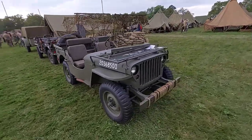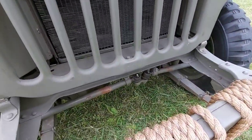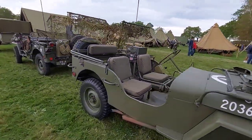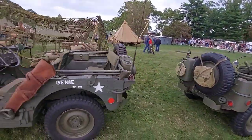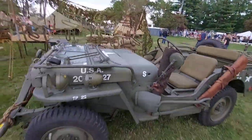Flat fender GPW. You can tell GPWs versus MBs — the GPW has that front crossmember that's kind of like a U-shape almost, while MBs will just be a round tube. Another thing with GPWs, like this one, is the indentations on the toolbox hoods — MBs are flat.